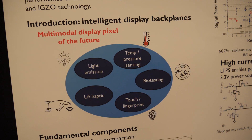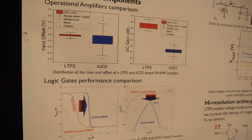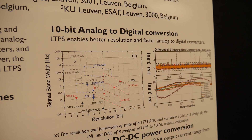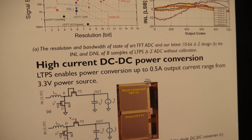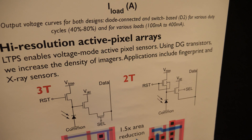We are presenting a multi-modal intelligent display backplane building blocks, which means that in future display applications, all kinds of applications can be merged together in the same backplane using a single foundry and the same design. We show different results from our different projects, starting with a 10-bit analog-to-digital conversion — compared to IGZO, with LTPS technology we have better resolution and faster conversion. There is also a DC-DC power conversion, which is a key component for our ultrasound applications requiring high current and high voltage for driving piezoelectric materials.